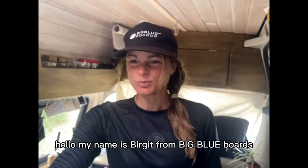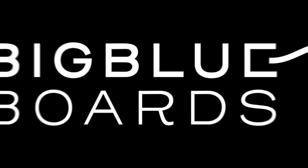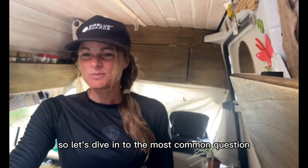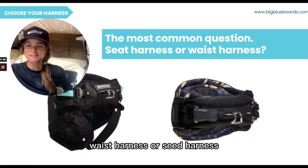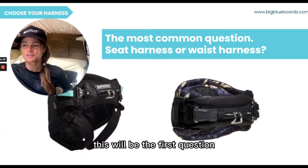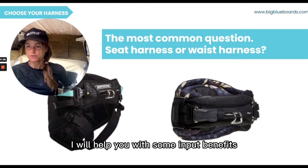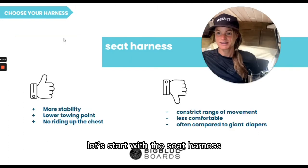Hello, my name is Birgit from Big Blue Boards and today we talk about kite harnesses. So let's dive into the most common question according to kite harnesses. I will help you with some input, benefits, and also negative points for both types of kite harnesses.